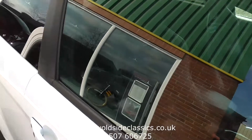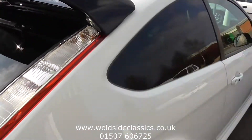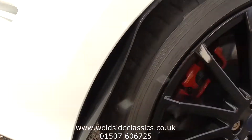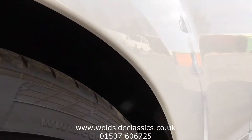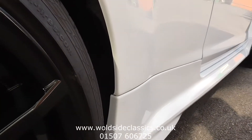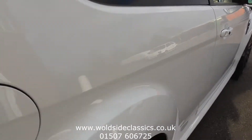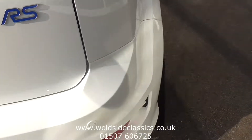Gloss black mirrors, gloss black rear spoiler. It's got mud flaps there. The rear wheel arches are corrosion free and they have not been painted — it's all original paintwork on this car.